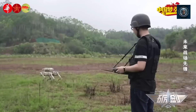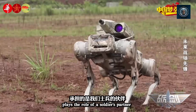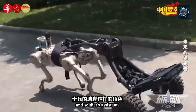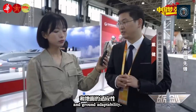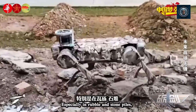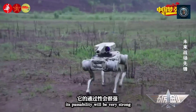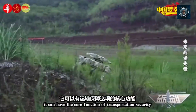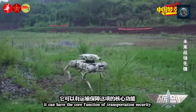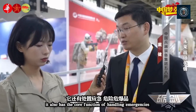Reduced risk to human personnel: robot dogs can be deployed in hazardous situations, such as explosive ordnance disposal, chemical or biological threat detection, or hostile environments, reducing the risk to human soldiers. By utilizing robot dogs in dangerous missions, military forces can minimize casualties and protect their personnel from harm. Robot dogs can act as scouts, perform reconnaissance, or engage in combat while keeping human soldiers out of direct danger.